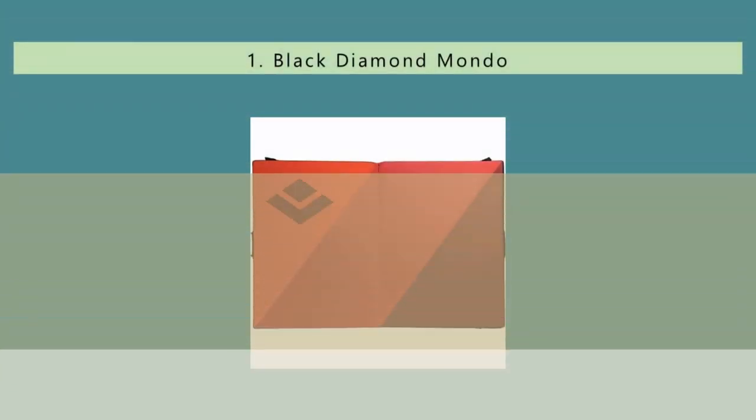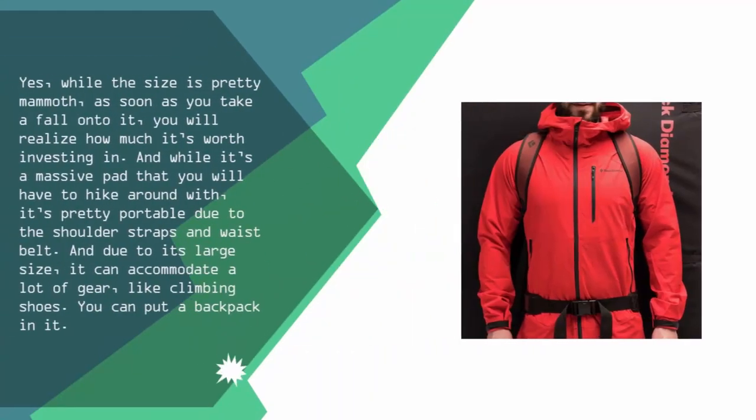Coming in at number 1 on our list. While the size is pretty mammoth, as soon as you take a fall onto it, you will realize how much it's worth investing in. And while it's a massive pad that you will have to hike around with, it's pretty portable due to the shoulder straps and waist belt. Due to its large size, it can accommodate a lot of gear, like climbing shoes. You can even put a backpack in it.